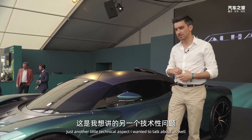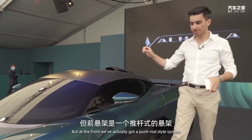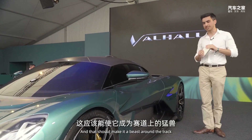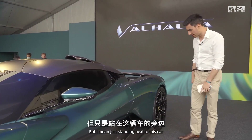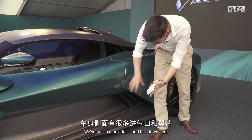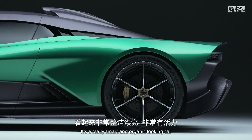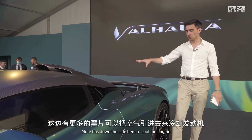There's multi-link suspension at the back of the car, but at the front there's a push-rod style system very similar to what you see on today's Formula One cars, which should make it a beast around a track. Standing next to this car, what an amazing presence it has — so many ducts and fins, but in true Aston Martin fashion it doesn't look complicated or messy. It's a really smart and organic looking car, with more fins down the side to cool the engine.